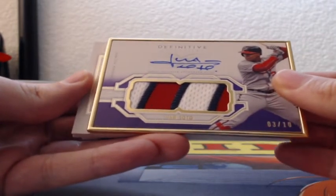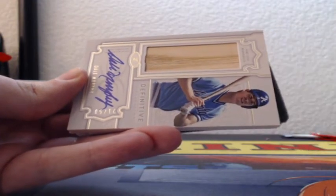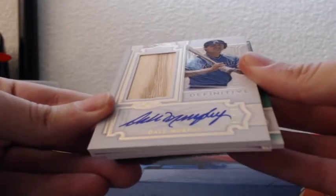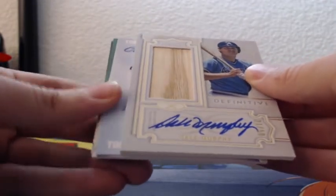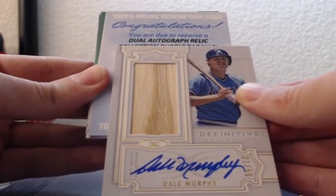That is a gorgeous hit. And for the Atlanta Braves — Dale Murphy, 21 of 50, GameUsed bat, on-card autograph. Dale Murphy. Redemption — dual autograph relic collection, purple parallel.